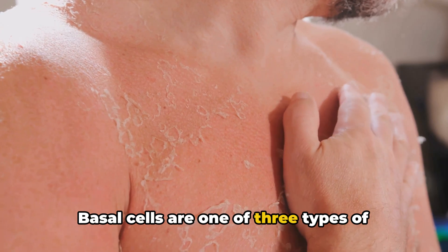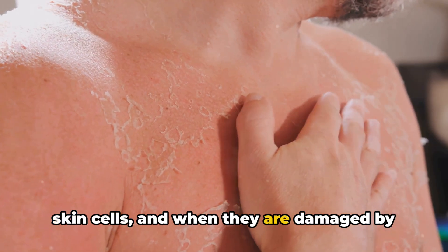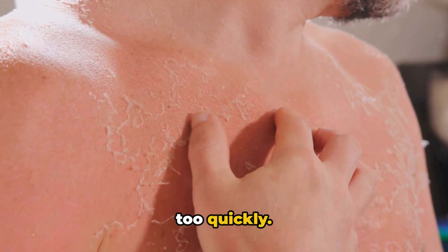Basal cells are one of three types of skin cells, and when they are damaged by the sun or tanning bed rays, they can grow too quickly.